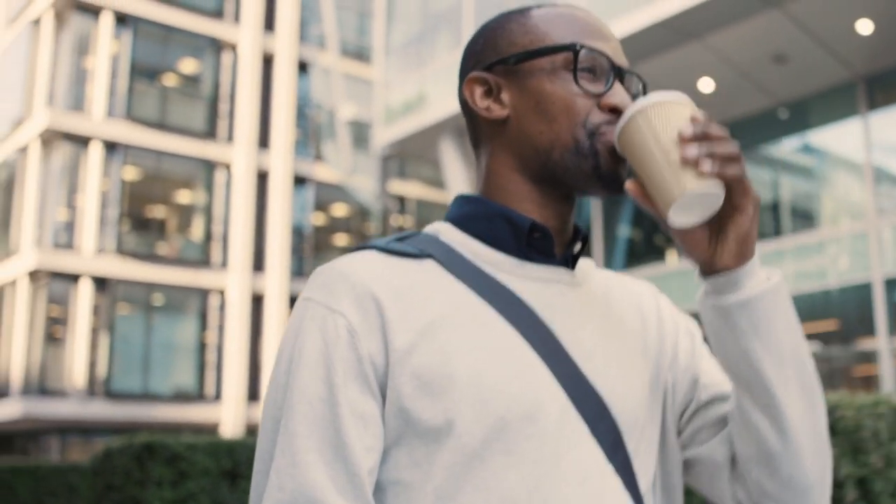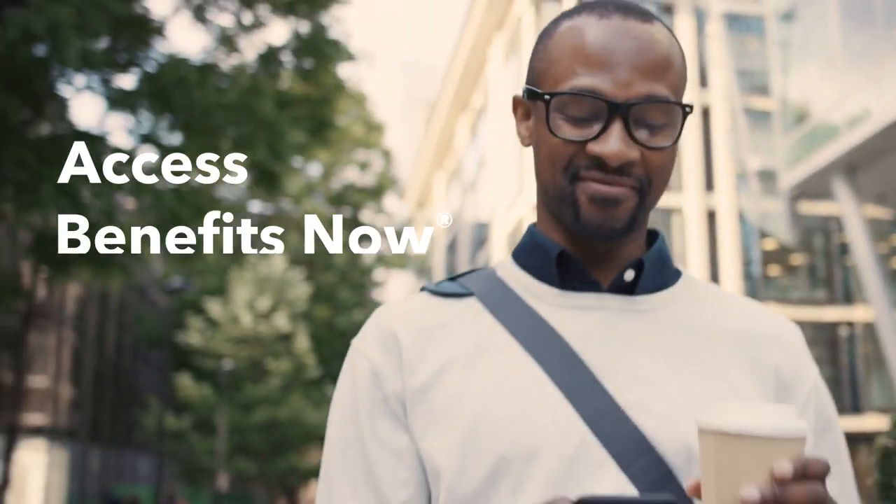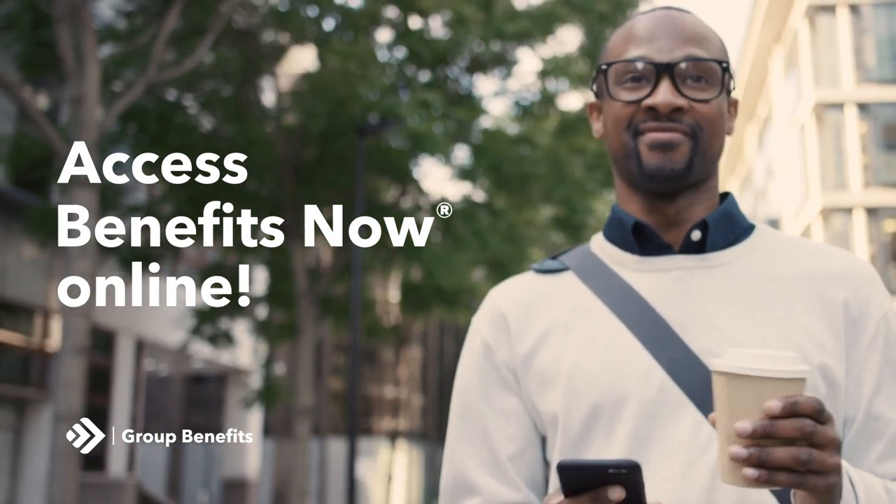Get started today. Check out Cooperators Benefits Now on our mobile app or online for faster, easier claims.